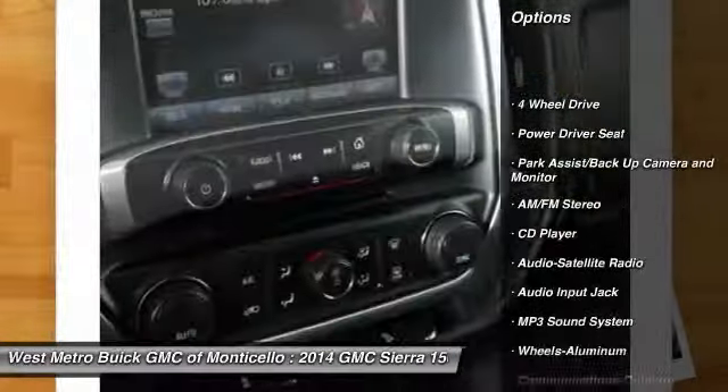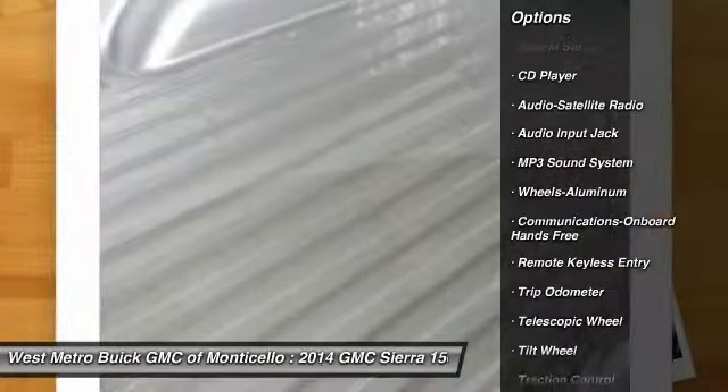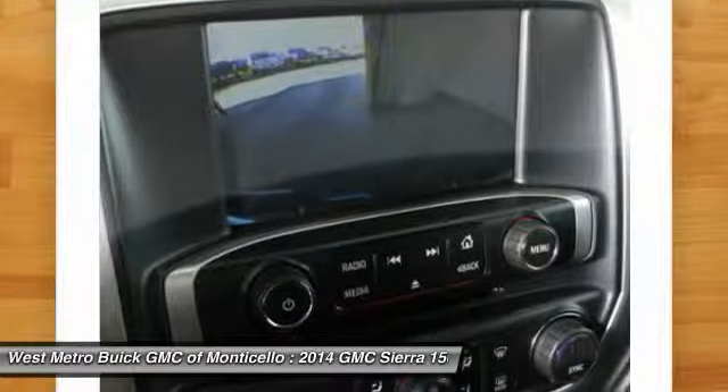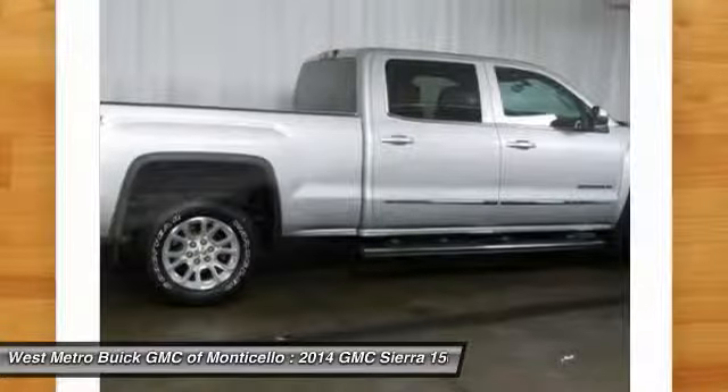Traction control, anti-lock braking system, four-wheel drive, front air conditioning, power steering, home link garage door opener, aluminum wheels, cruise control, rear defrost, automatic climate control.